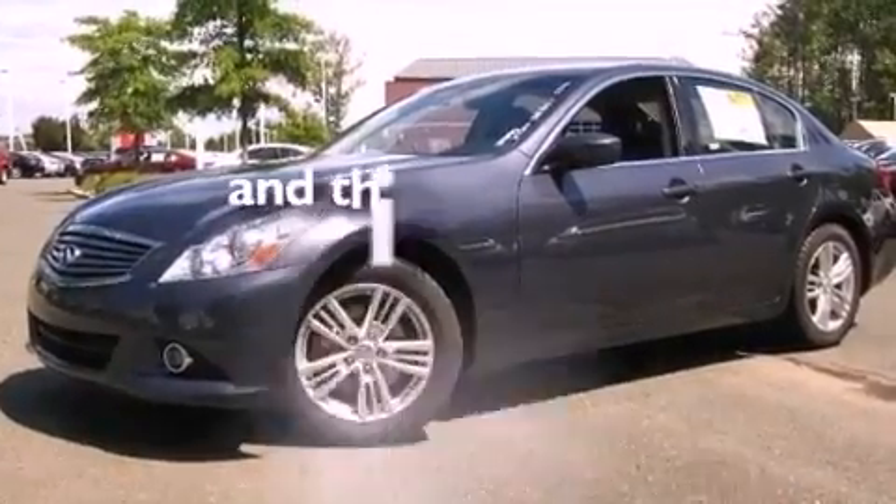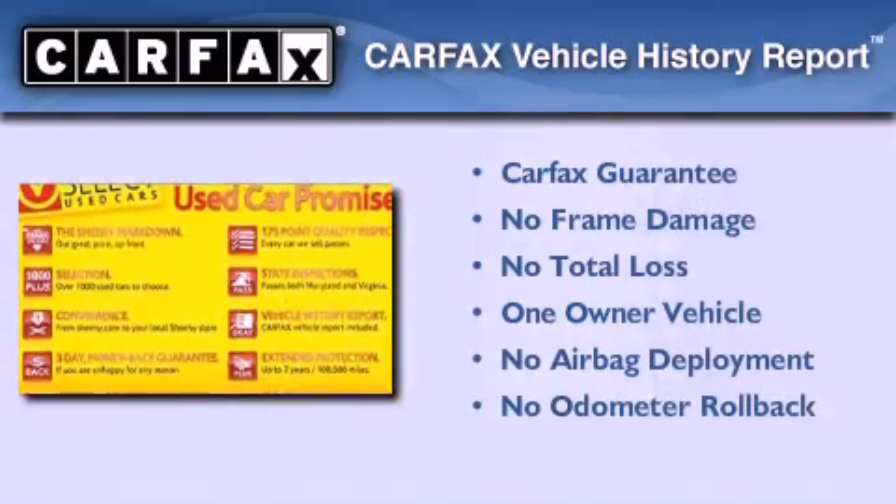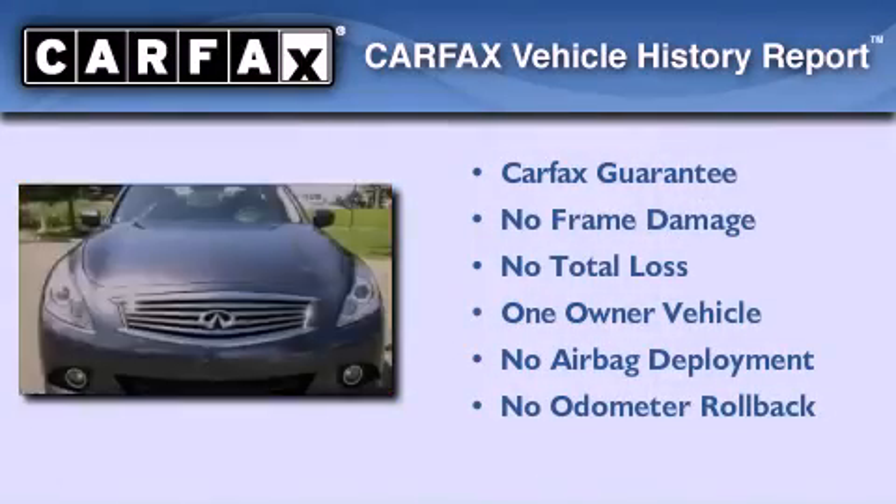This vehicle has less than 28,000 miles. This Infiniti has had only one owner and it qualifies for the Carfax buyback guarantee.